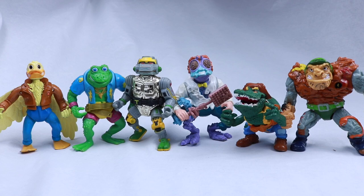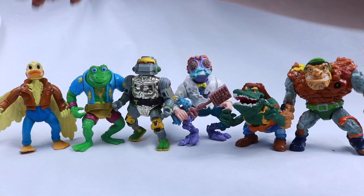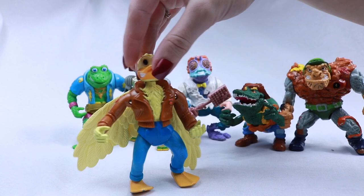On to 1989. Here are the 1989 basic assortment figures — there are 10 altogether, but I am missing only one: Usagi Yojimbo. My brother took my Casey Jones and my Krang. This is Ace Duck — I keep wanting to call him Howard the Duck.